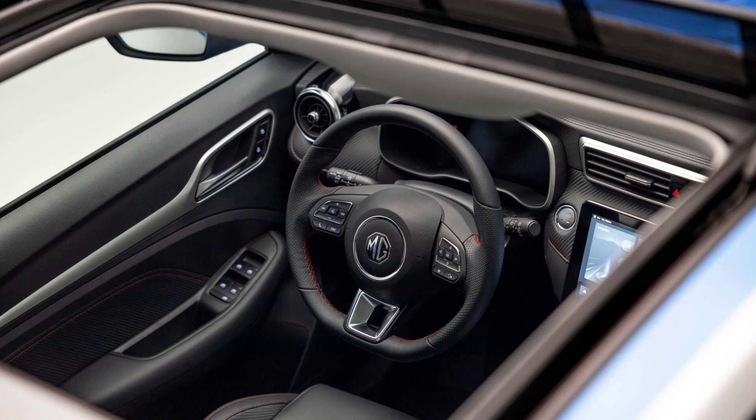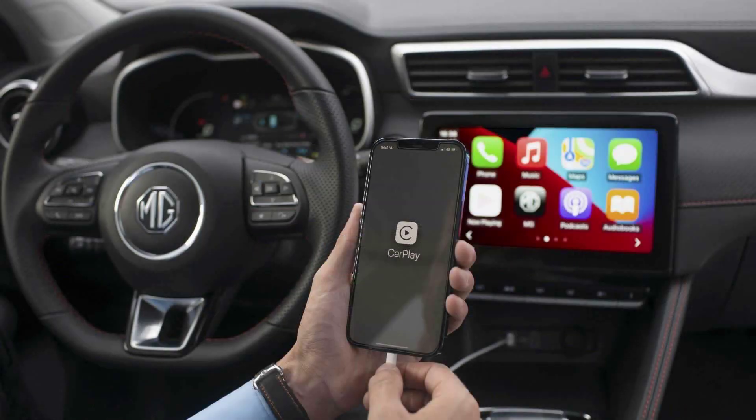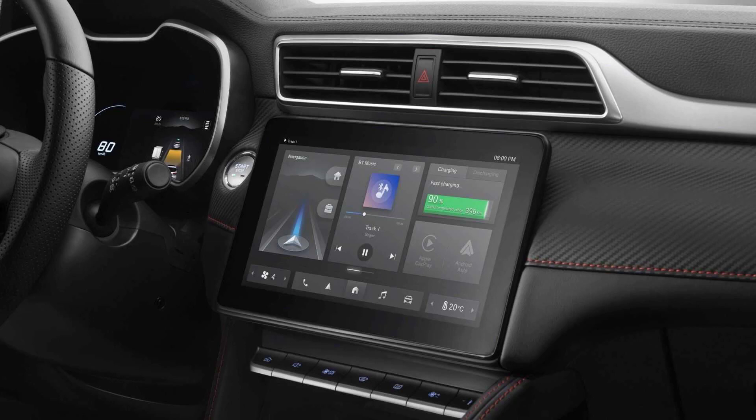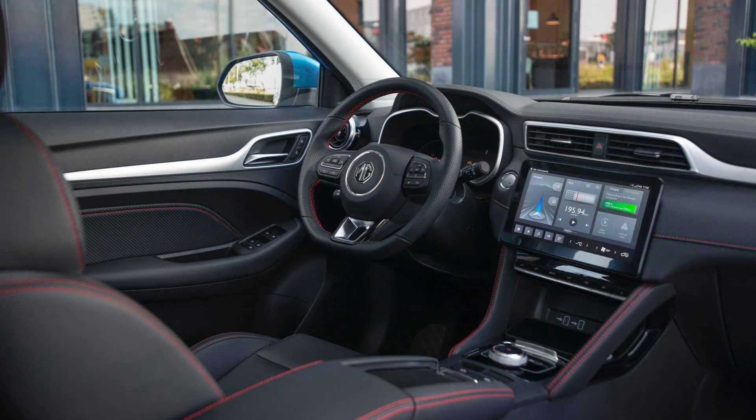The Chinese-owned brand has also made changes to the car's onboard charging infrastructure, with four-stage indicator LEDs inside the charging port to show you when the battery is full. Capable of charging at up to 76 kW, the battery can be charged in 42 minutes from a 100 kW charging point, while filling from a 7 kW domestic charger will take 10.5 hours.